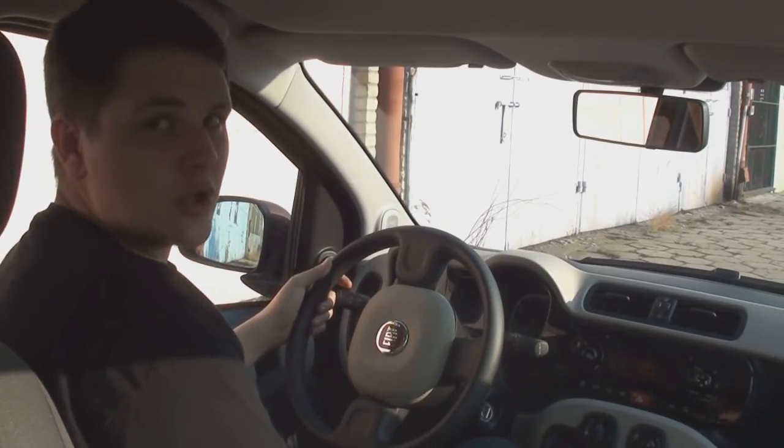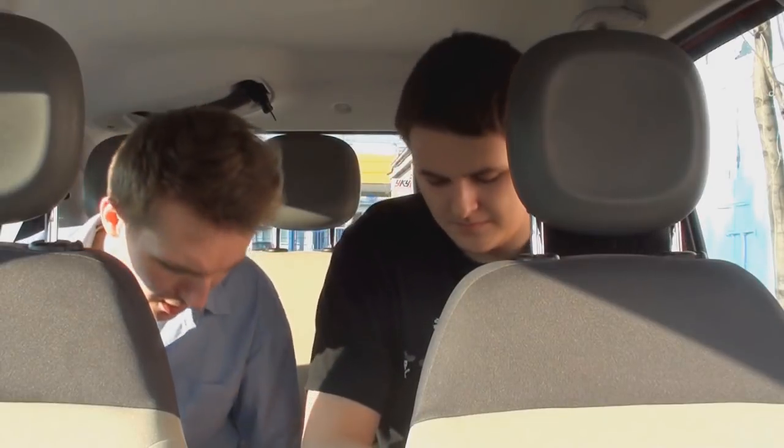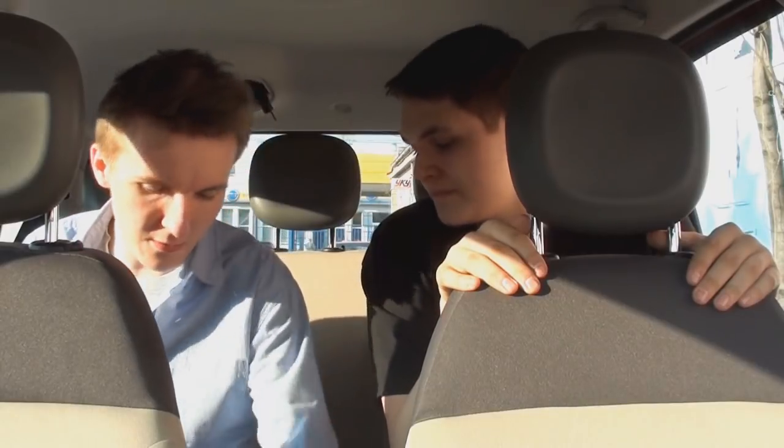Z tyłu niestety nie ma za bardzo miejsca na dłuższe trasy — łatwiej wiozłoby się tu kwiatki doniczkowe. Siedziska są trochę kanapowate. Jak na tak małe auto, naprawdę jeszcze nie jest tragicznie — jakieś miejsce na kolana jest. Nie wyobrażam sobie jednak, żeby miało tu usiąść trzech panów. Jest tu nagłówek — jeden tak, i drugi tak — zupełnie nie ma miejsca. Natomiast są tutaj trzy cup holdery na trzy osoby siedzące z tyłu i pijące w kwadratowych kubkach.